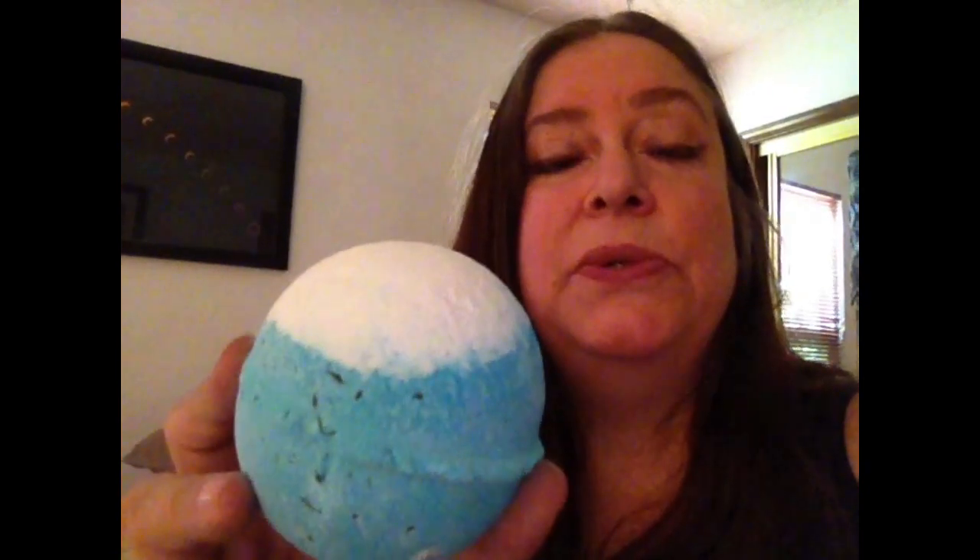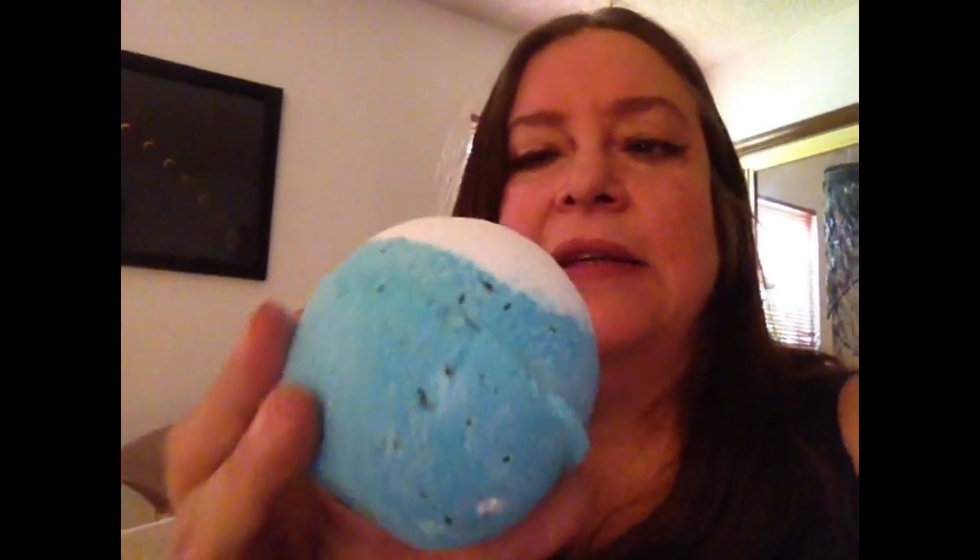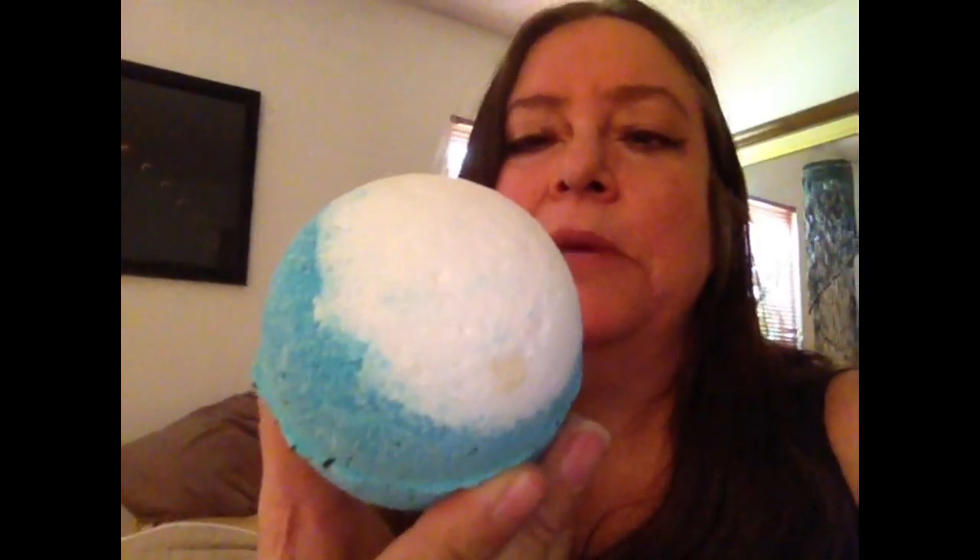The other one I got today was the Big Blue bath bomb — another bath bomb that's been in their regular product line for more than a decade. It's got lavender and sea salt. Big Blue is supposed to remind you of the ocean, and it does — you've got little pieces of seaweed, sea salt, that oceanic scent, and the water looks gorgeous with this one.